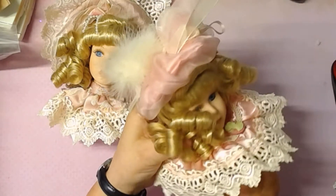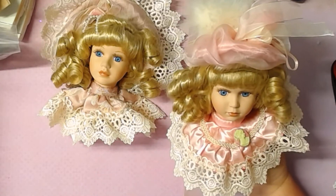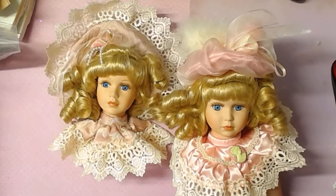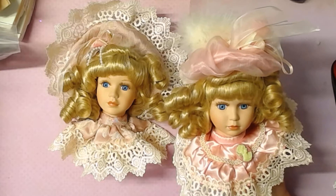It's absolutely gorgeous lace trim all around. I just think it's so beautiful. So I'm selling this set, these two here, for $25, and that includes shipping.